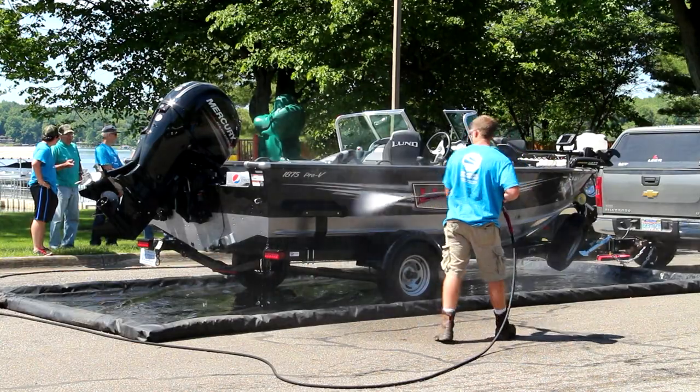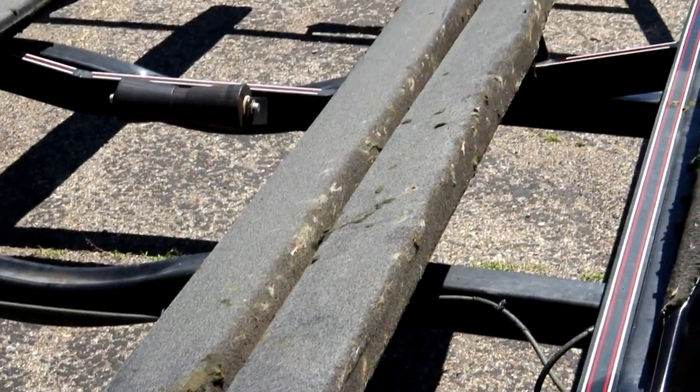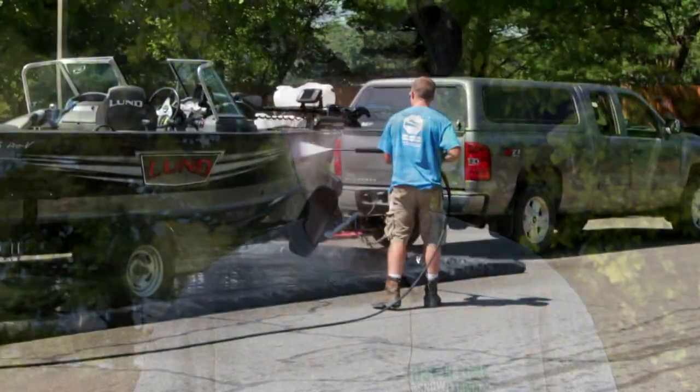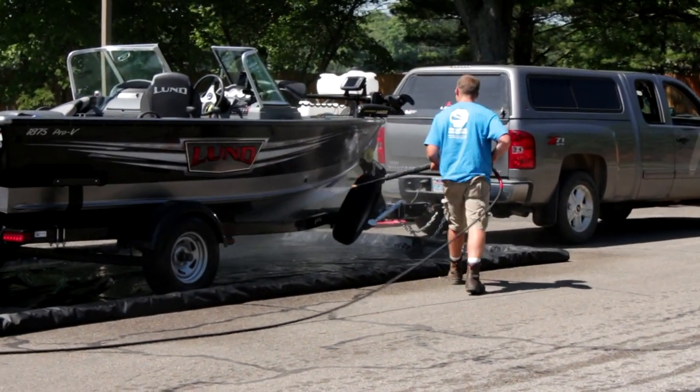I'm one of those people that doesn't take care of their boat and trailer as much as they should — seaweeds or whatever when you pull out. And I learned that it only takes 5 to 10 minutes to wash your boat off. Maybe an extra 5 minutes, max 10 if you're real thorough. Really easy.